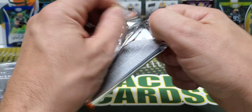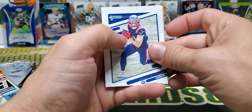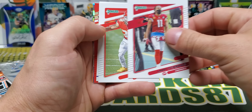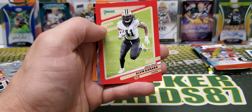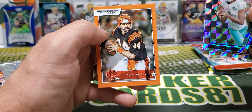Other pack of Donruss. We got Tyron Matthew, Larry Fitzgerald, Aziz Ojolari, Alvin Kamara Red, Tua Dominators, and Ken Anderson.